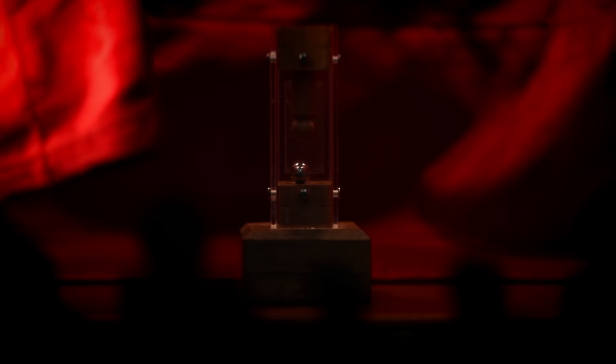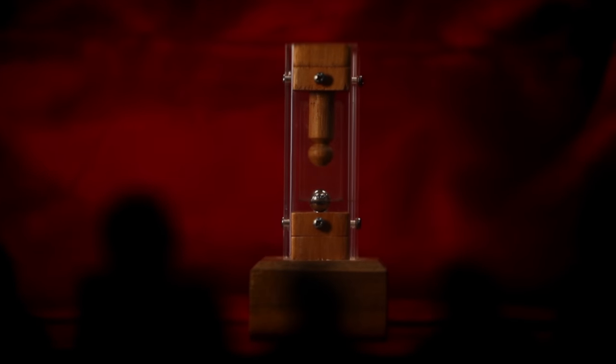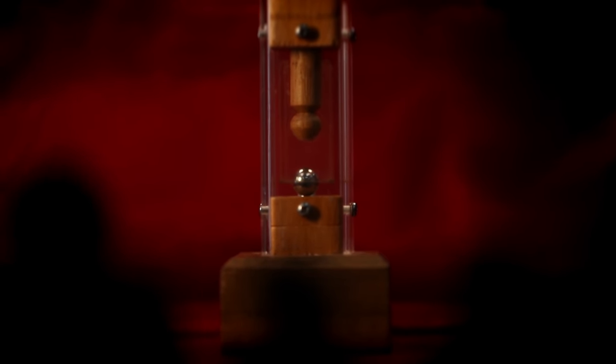Ladies and gentlemen, I take great pleasure in introducing my latest invention, the water processor. When I'm locked up in it in the regulation manner, I say it has been filled with water. If anything goes wrong, I allow the water to flow out in order to save my life.